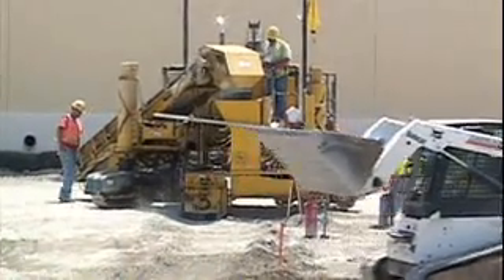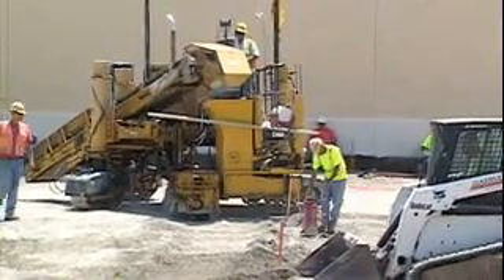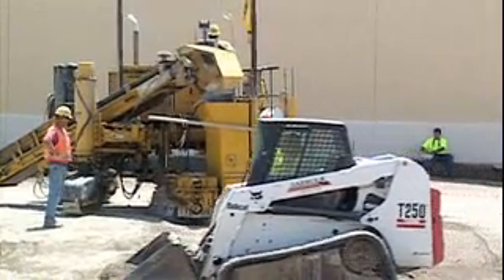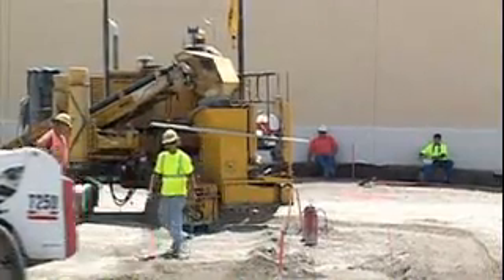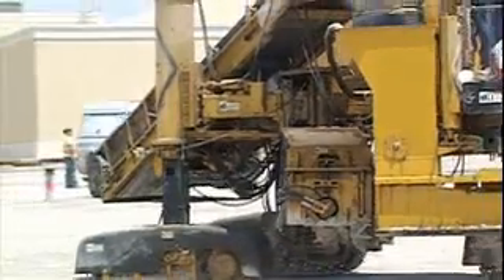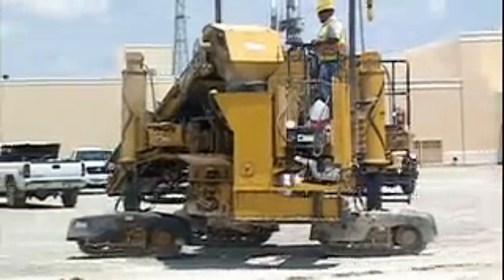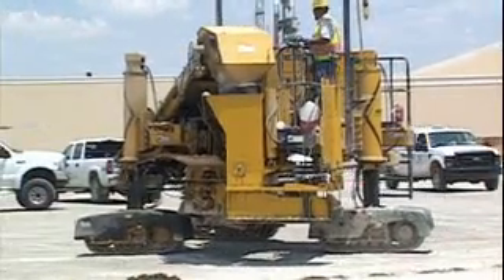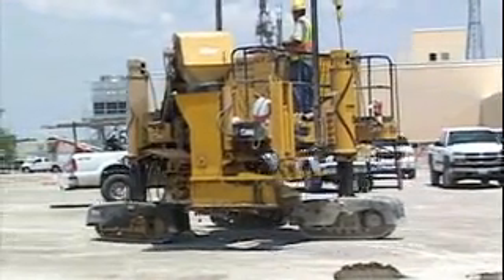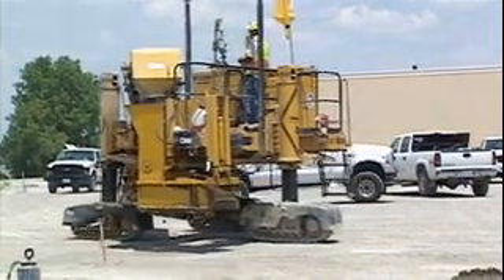Asked about any disadvantages of the Leica system, Billy said no, not offhand — the bugs are getting worked out. The first day it was something new to get used to, but after that first day it's like a piece of cake. Slip-forming stringless curb and gutter — a performance report on the Gomeco GT 3600, the worldwide leader in curb and gutter stringless technology.